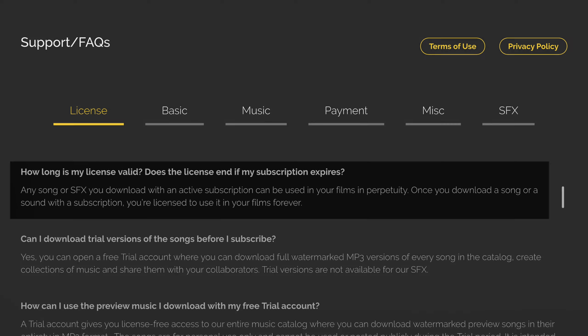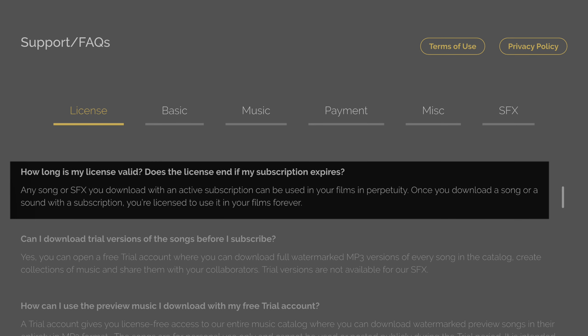And not only that, once you download a song or sound effect with a paid subscription, it's licensed to you to use forever. That is just freaking amazing.